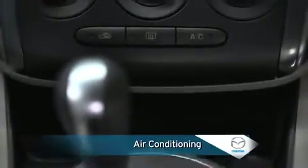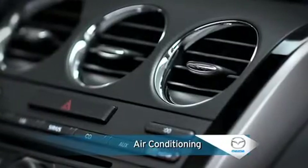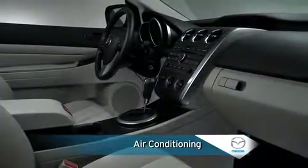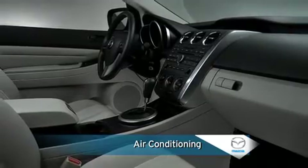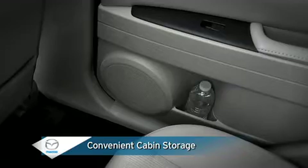Air conditioning keeps the interior cool and comfortable on warm days, while a cabin air filter removes dust and pollen before these particles enter the passenger compartment. Numerous convenient storage spaces and beverage holders are located throughout the cabin.